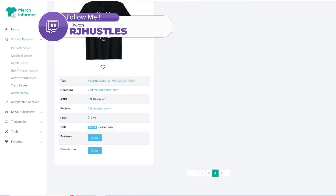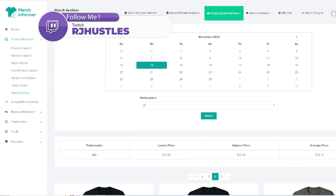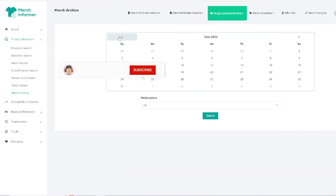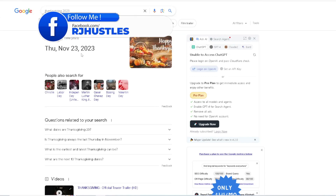I'm on about page four, going down and looking at different ideas. What I like to do is come back to closer to the holiday — obviously the more sales. Thanksgiving is going to be on the 23rd of November 2023. So if I come over here, let's do like a week out, so it would be the 16th.